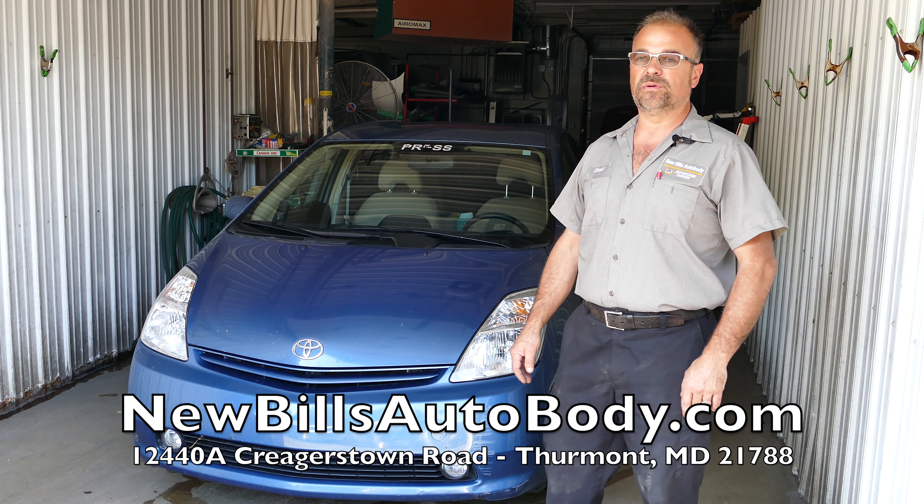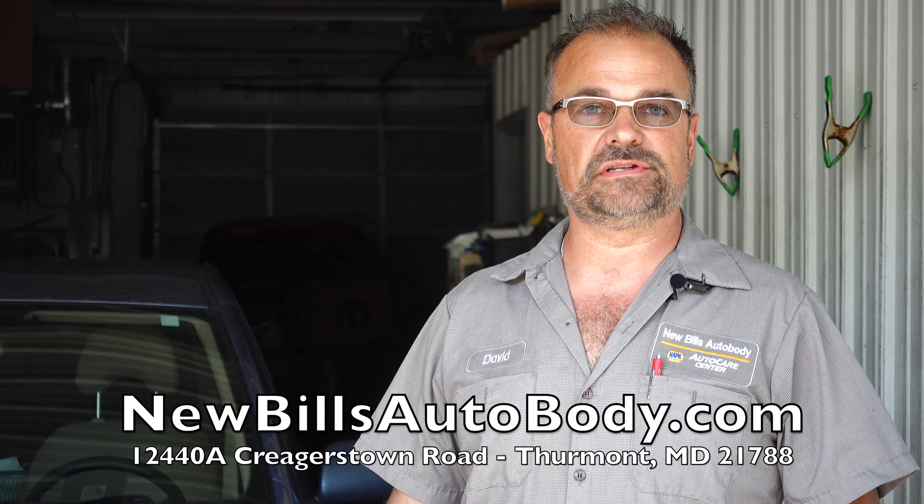Hi, I'm David Ridenour, owner of New Bill's Auto Body here in Criggerstown, Thurmont, Maryland.